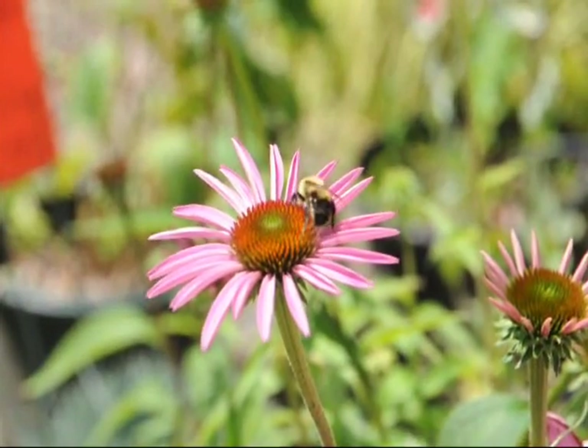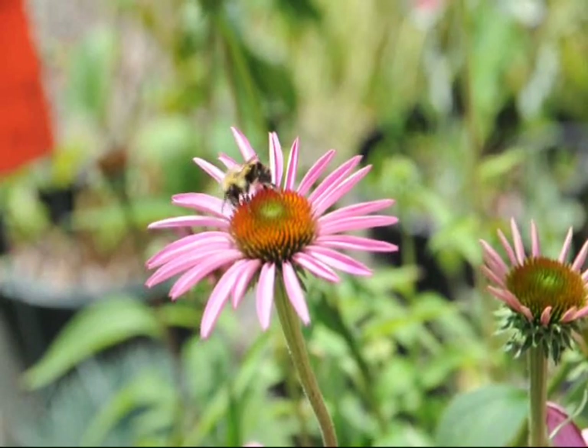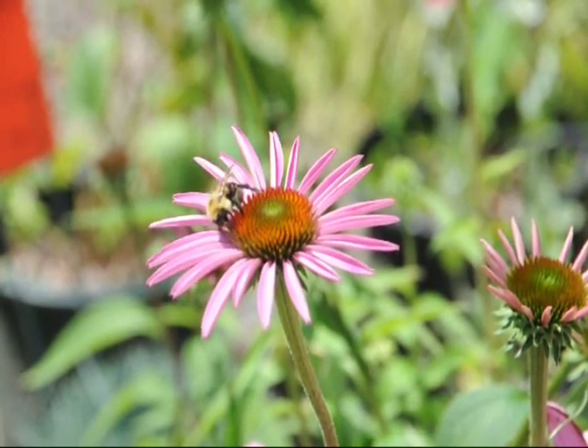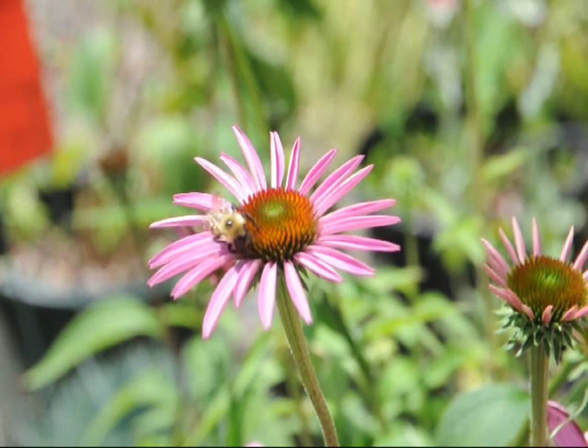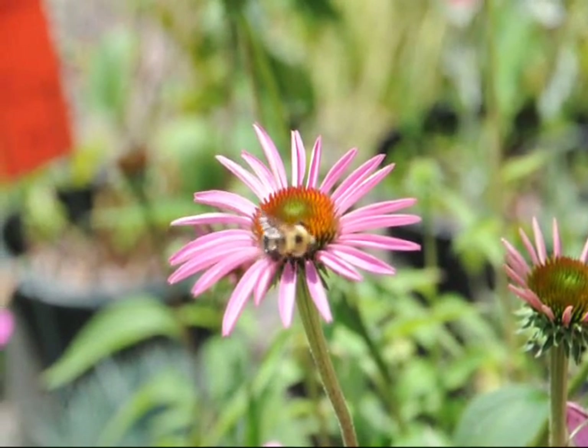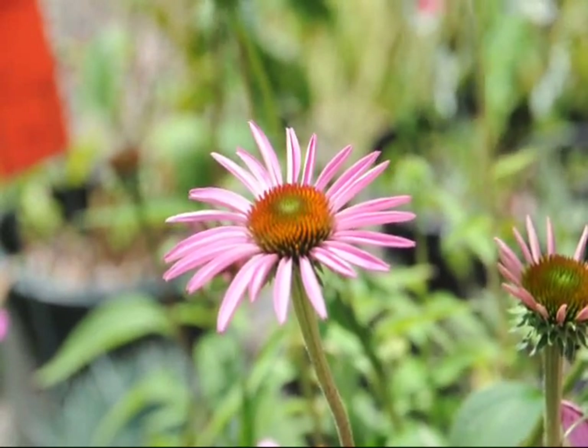It's great for butterfly gardens, it's deer resistant, and it tolerates dry soils. You plant these plants one to three feet apart, and it can take some light shade or full sun in well-drained soil. If you need any, give us a call at Highland Hill Farm at 215-651-8329.